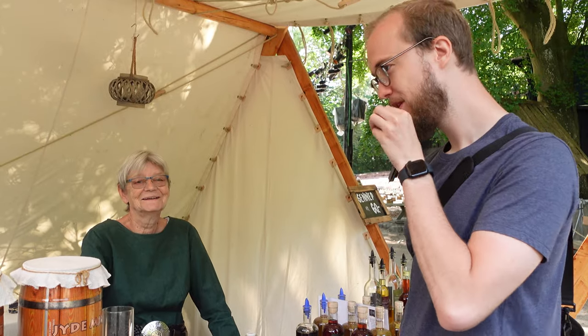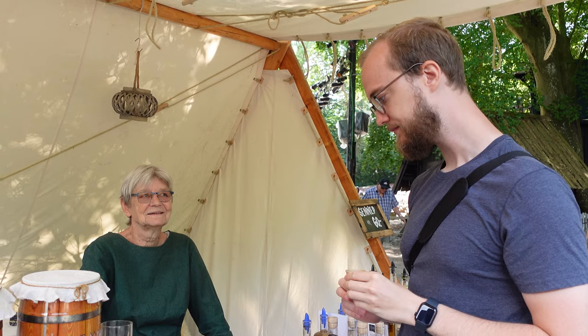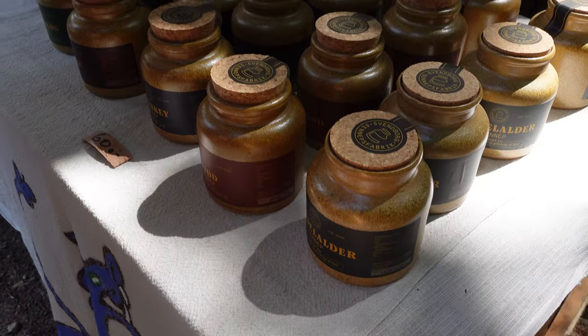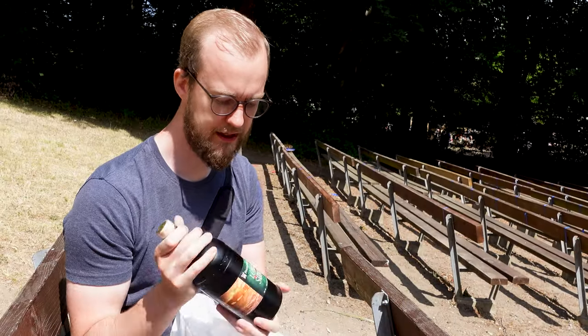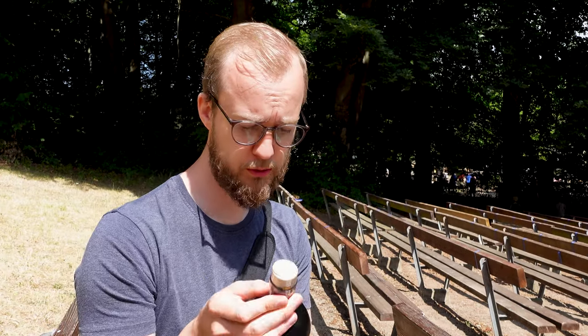Danish mead. We bought some mead — 19% alcohol, so it's very, very hefty actually. And the mead is like very sweet. I tasted it when we were down at the lady — she gave me a little taste test. Super, super good.